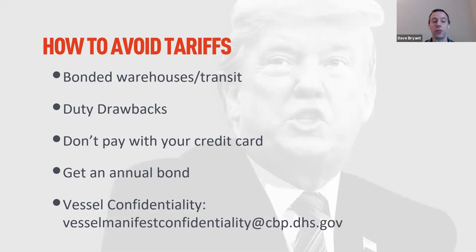Finally on tariffs: every shipment into the US is publicly accessible information under the Freedom of Information Act. People can use services like Import Genius or Panjiva to see your bill of lading, your suppliers, and your order quantities. Don't let competitors do that. Request vessel confidentiality from US Customs — just email the address shown on screen with your business name and address, and your information will not be revealed on these services.